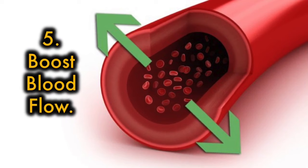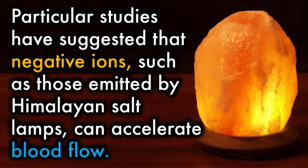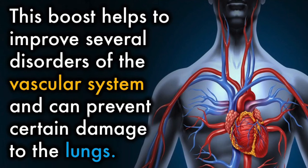5. Boosts blood flow. Particular studies have suggested that negative ions, such as those emitted by Himalayan salt lamps, can accelerate blood flow. This boost helps to improve several disorders of the vascular system and can prevent certain damage to the lungs.